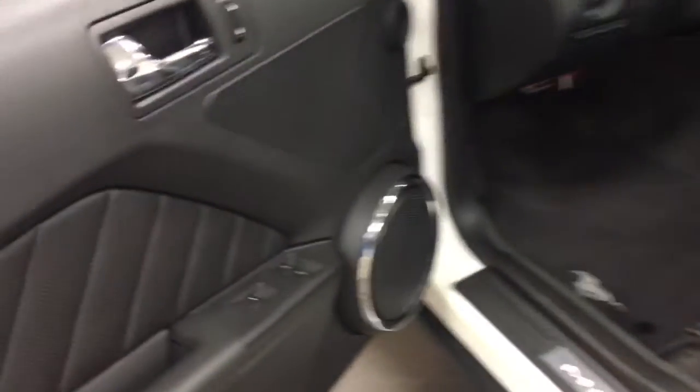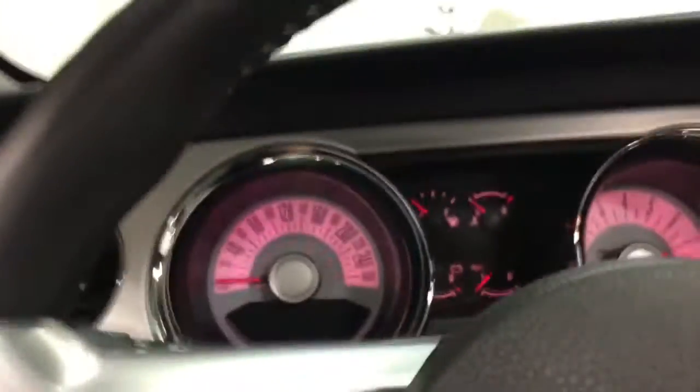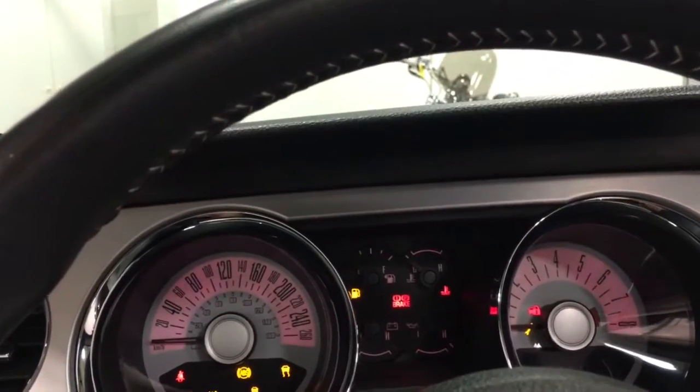Inside we have power windows, which are automatic, power door locks, power mirrors, and automatic headlamps. We have fog lamps on this. We have the steering wheel controls — but let me fire it up first so you can see some more things here. There you go.